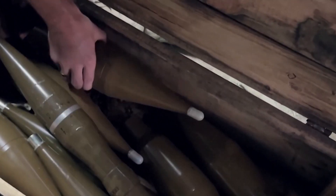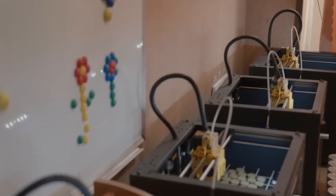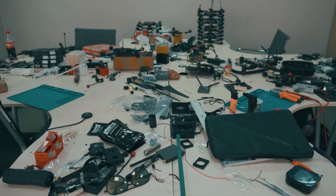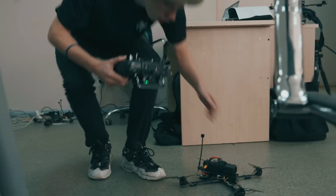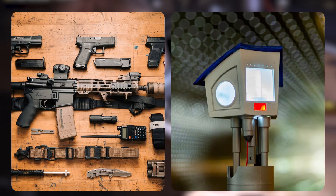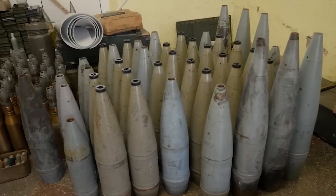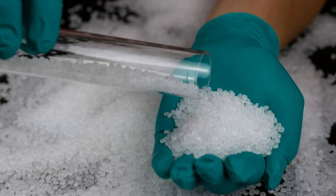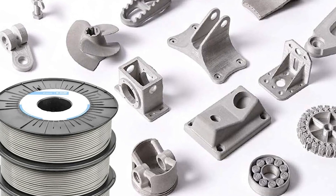Weapon mounts, drone components, medical tourniquet clips — things that would have taken weeks or months to source were now being produced in hours. Across the country, small workshops, university labs, and even home-based hobbyists became miniature factories, churning out everything from rifle accessories to periscope devices for trench warfare. Materials were initially a challenge, with filament supplies running low. But with international support, Ukraine secured high-strength polymers, carbon fiber composites, and metal filaments, allowing for more durable parts.